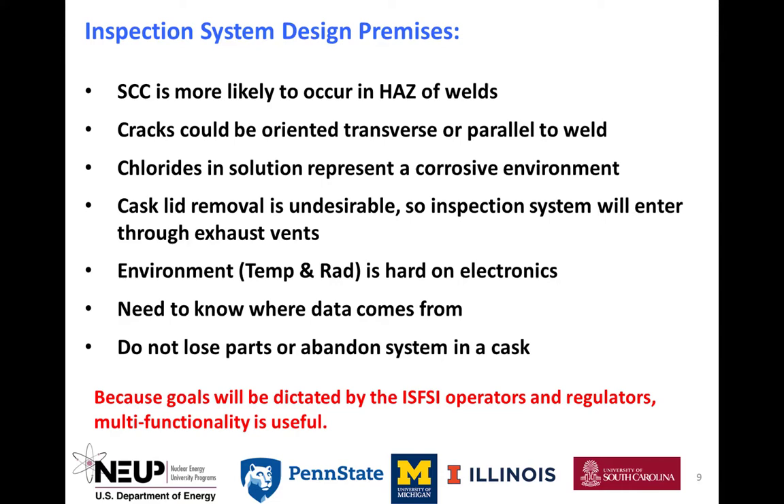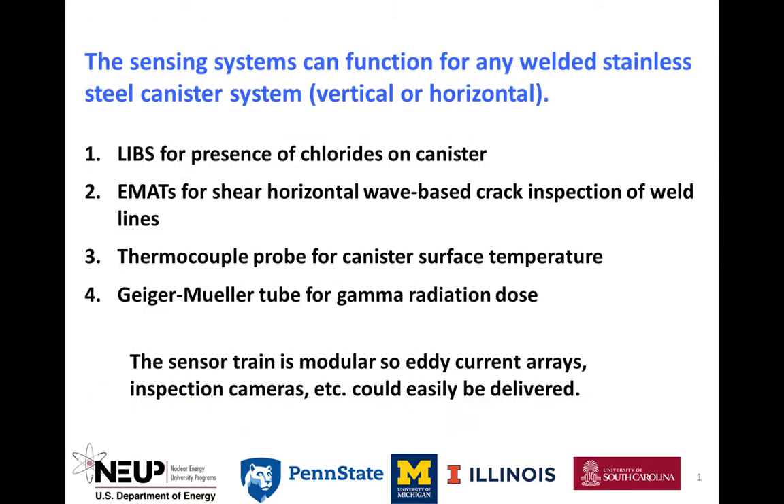Some design premises are shown here, followed by the four types of sensing systems developed and built: the laser-induced breakdown spectroscopy system, or LIBS, for detection of chlorides on the canister; the electromagnetic acoustic transducers, known as EMATs, for crack detection; a thermocouple probe for canister surface temperature measurement; and a Geiger-Mueller tube for gamma radiation.